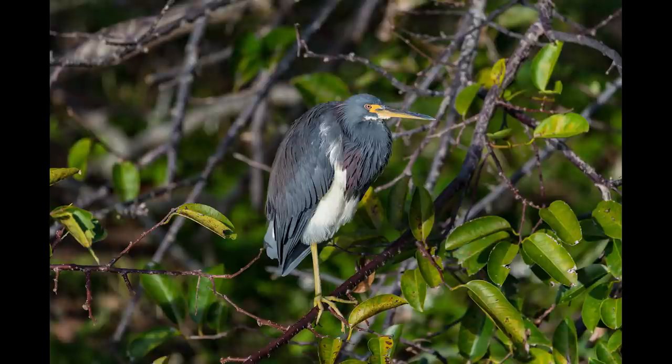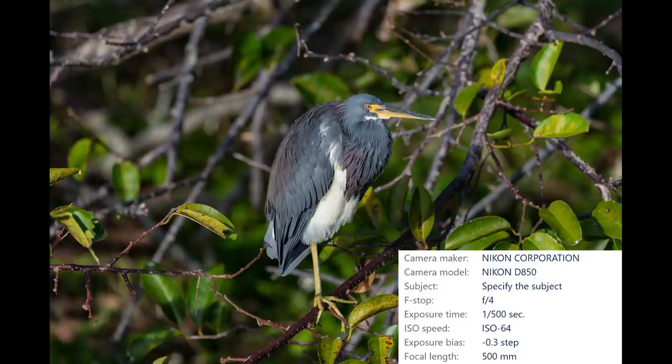My friend Jack was nice enough to let me use his 500 millimeter f4 lens on the D850, and of course I'm not going to pass up that opportunity. That lens on the D850 is just absolutely incredible — I'm spoiled forever. My first shot with the 500 millimeter f4 was of this beautiful tri-colored heron. Jack was also nice enough to let me use his tripod and gimbal, and yes, that spoiled me too.